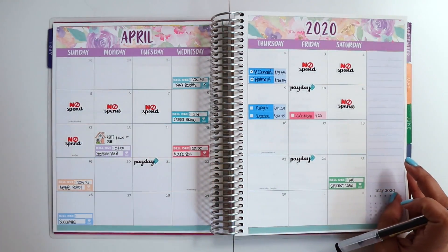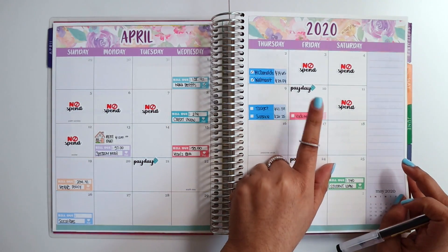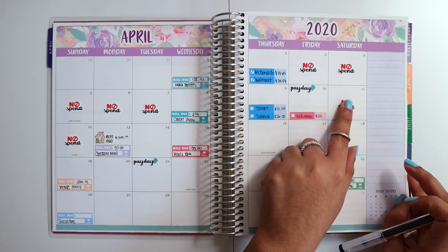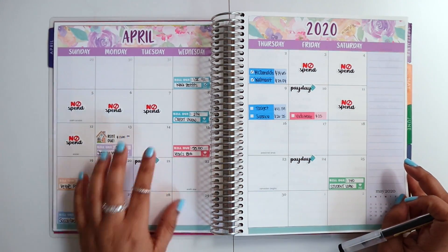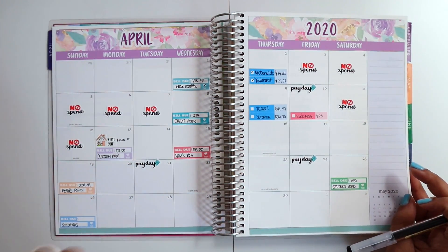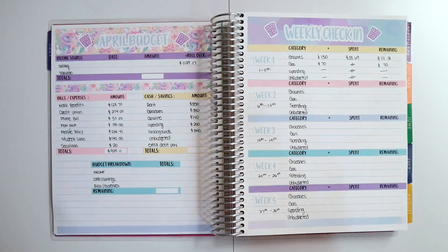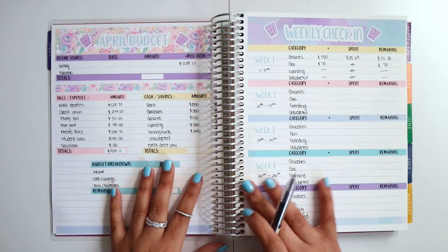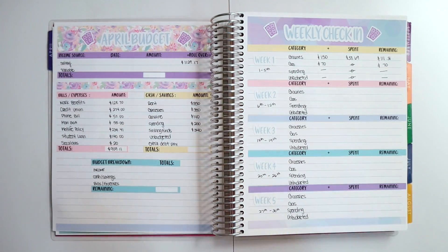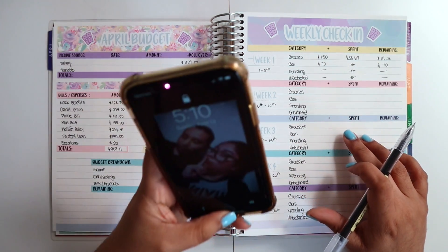I haven't done a cash envelope stuffing yet because I hadn't gone out — everything I spent was right before paychecks, so this was like at midnight on the 10th and I hadn't gotten paid yet. I will have a cash stuffing for this week, but I won't be using actual cash — I'll be using my debit card for safety and health reasons, just to make sure we're all staying safe and not touching money that could be contaminated.